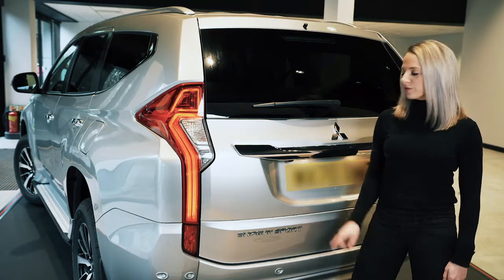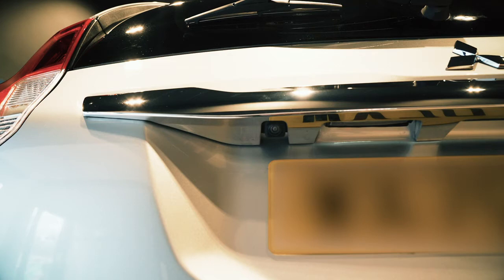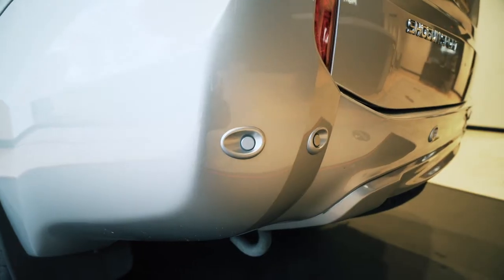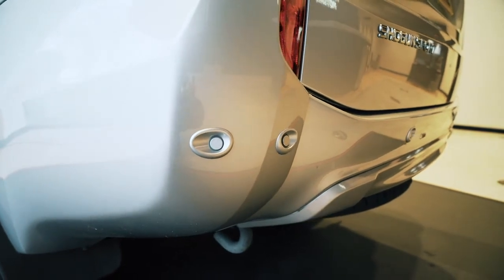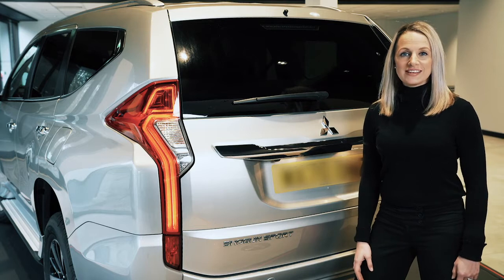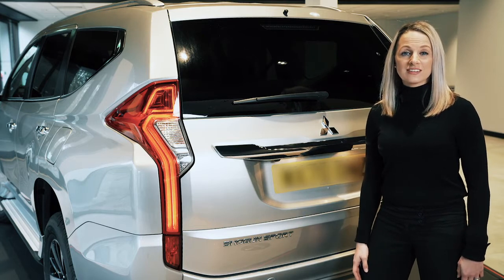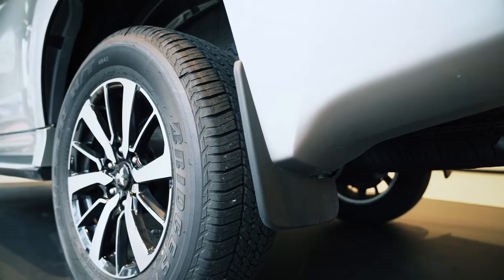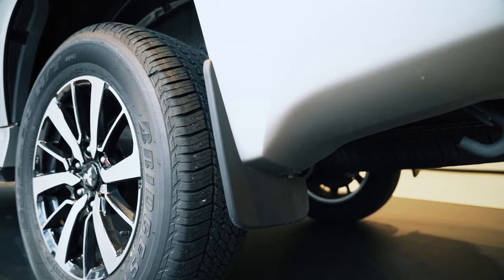At the rear of the vehicle we've got the rear view camera or the 360 degree camera, along with the parking sensors which make this bigger vehicle easy to manoeuvre. It's got a 3.1 tonne towing capacity with trailer stability assist which reduces the side to side motion, and along with those rear mud flaps it's great for off-roading.